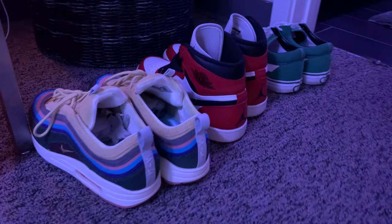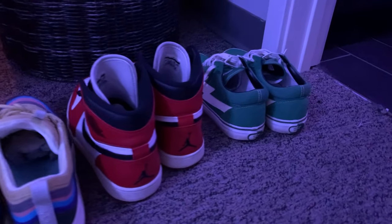Next we have my shoe collection. I did just move into this apartment, so I don't have all my shoes. I have my Shawn Witherspoons, my Chicago Ones, and my Revenge Storms. Definitely the best three pairs of shoes I have at the moment.